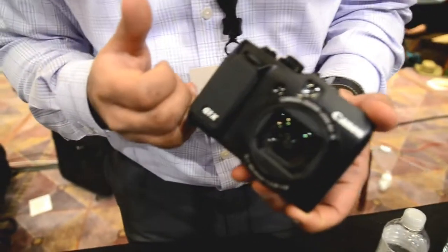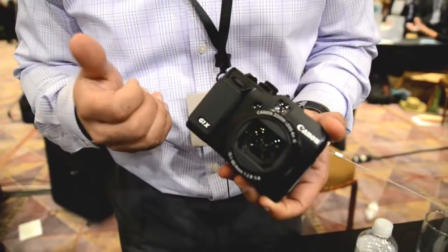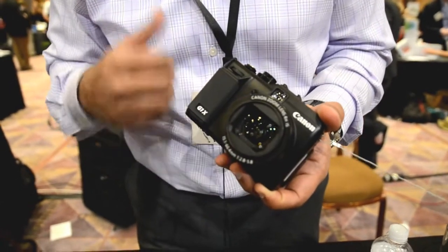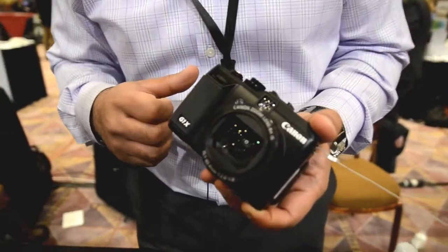This camera stands out amongst the competition because of this large sensor. It's the largest we've ever had in a point-and-shoot. It's a 1.5 inch — right below the APS-C size sensor but right above a micro four-thirds sensor — giving you beautiful low-light performance as well as beautiful background blur.